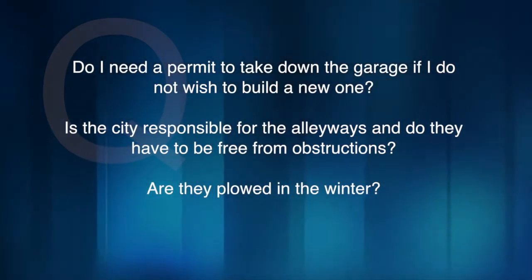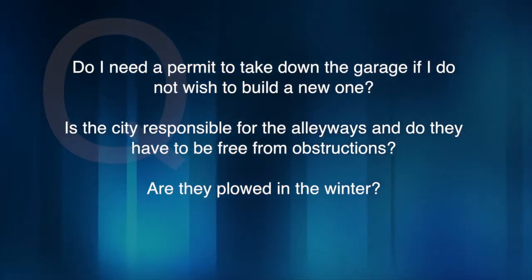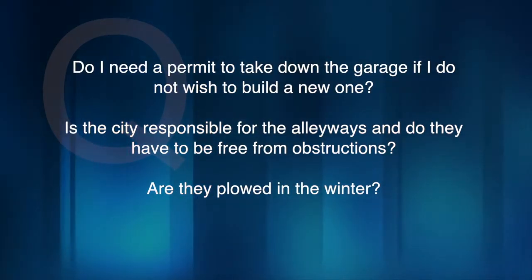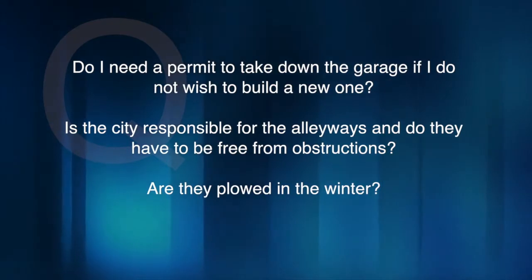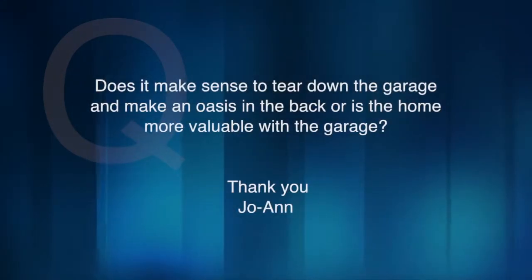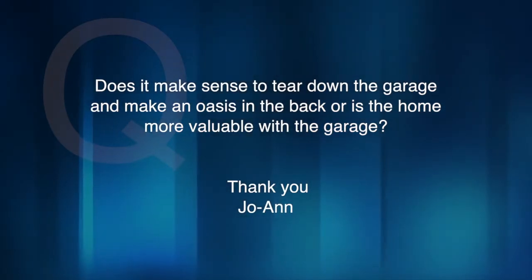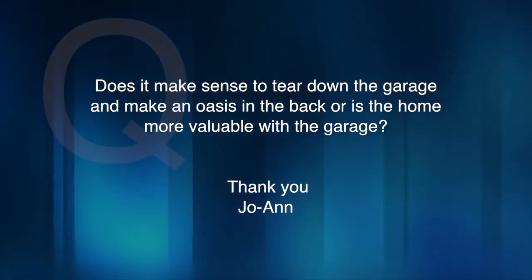Do I need a permit to take down the garage if I do not wish to build a new one? Is the city responsible for the alleyways and do they have to be free from obstructions? Are they plowed in the winter? Does it make sense to tear down the garage and make an oasis in the back, or is the home more valuable with the garage? Thank you, from Joanne.